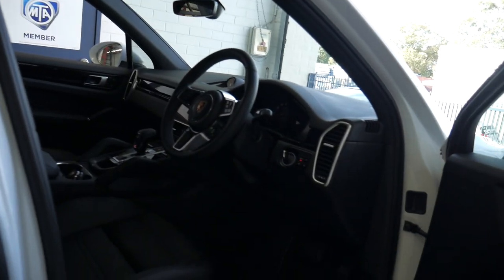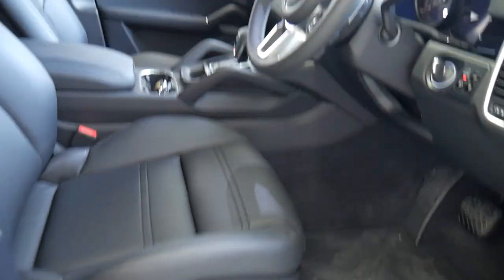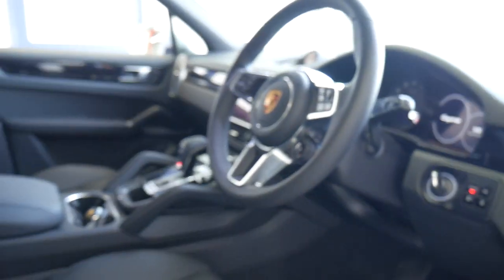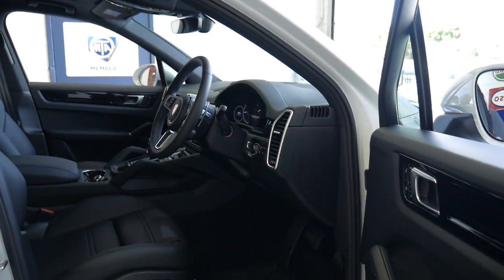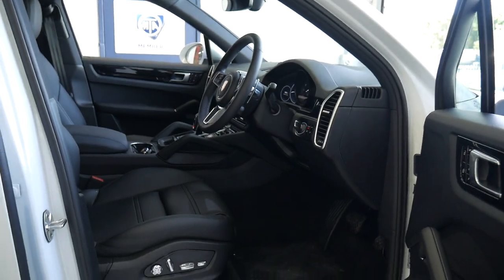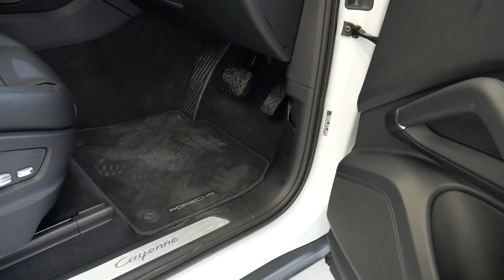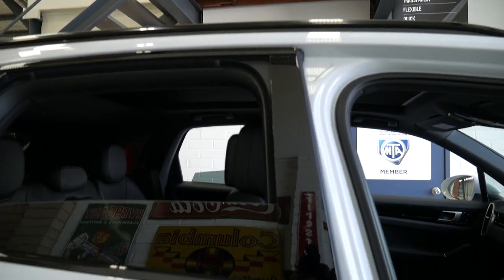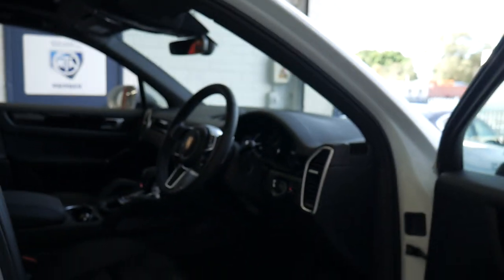It's done 1800 kilometres and has some really nice features. It has an exterior package in black, Porsche power steering plus, the Porsche logo painted into the mat, a panoramic roof, roof rails in black aluminium, Porsche entry and drive, 20 inch Cayenne sport wheels, and a sports chrono pack.